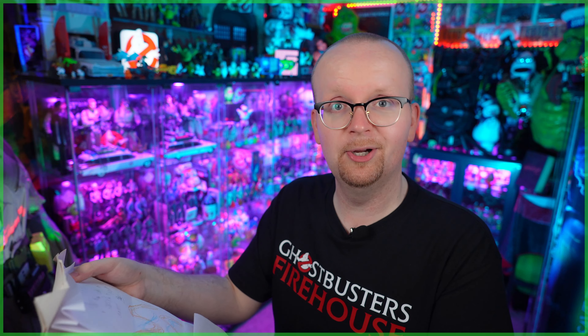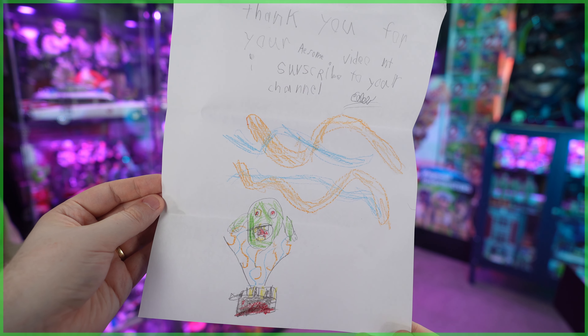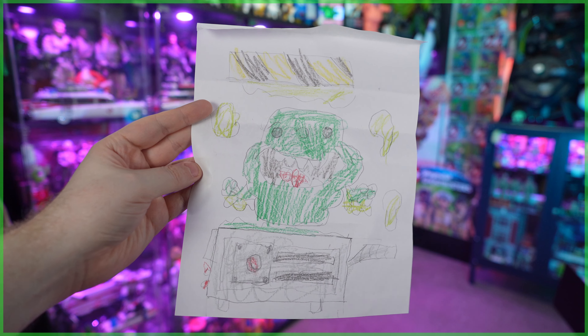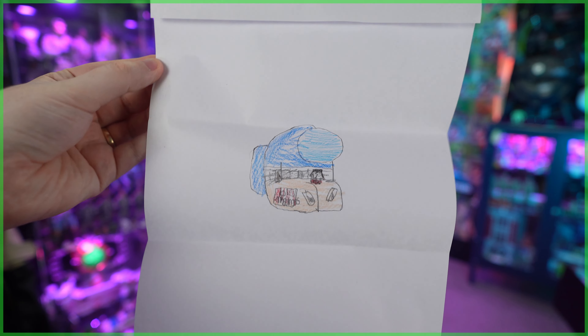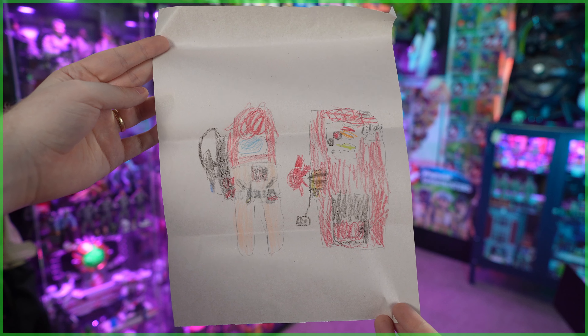From there I've got two envelopes from Dominic and Caleb in Hanmer, Ontario, Canada — I don't know if they're brothers. The first is from Caleb, who included a note with a drawing of Slimer going into a ghost trap with proton streams, saying 'Thank you for your awesome videos, I subscribe to your channel.' Caleb also included more art: a drawing of Slimer, the classic no-ghosts logo, a great Stay Puft Marshmallow Man, and the containment unit. Caleb, you did such an amazing job on these — you've got the skills.